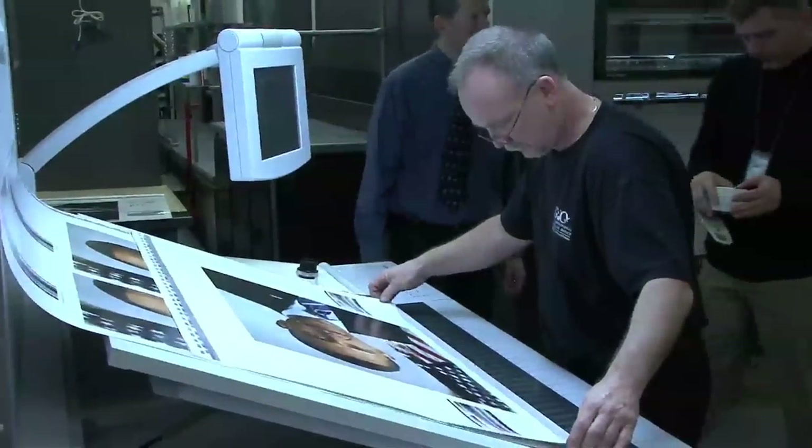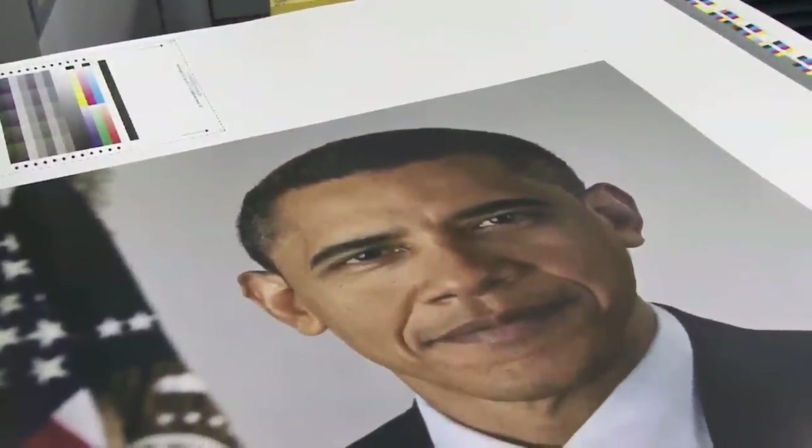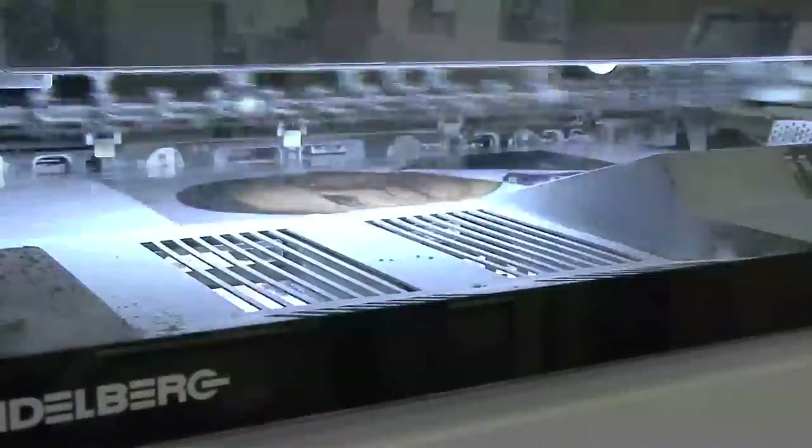Pride and excitement is running through the plant at the U.S. Government Printing Office. For the first time ever, employees are printing the official photograph of the President of the United States. This is our biggest job — the biggest job we've ever run, the President's photo.